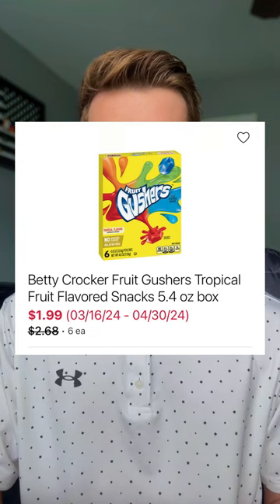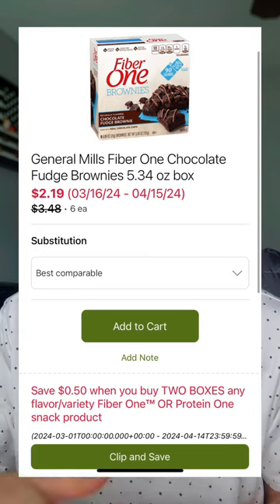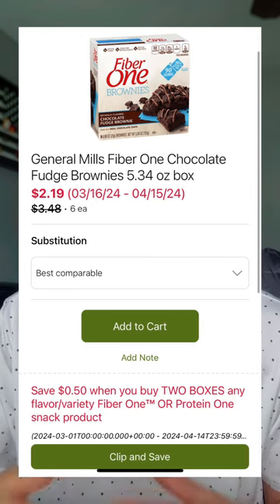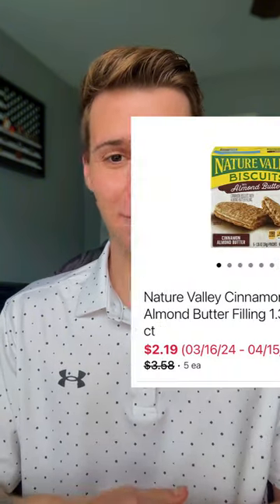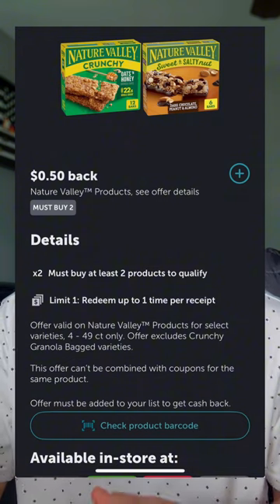We have some good deals on Betty Crocker fruit snacks — select varieties are priced at $1.99. Annie's chocolate chip granola bars, the six-count, have been marked down to $2.39 each. The General Mills Fiber One snack bars, five to six count, are priced anywhere from $2.19 to $2.29. In your commissary app, there's a 50-cent digital coupon available when you pick up two, making your total price anywhere from $1.94 to $2.04 each. Nature Valley products have been marked down to anywhere from $2.19 to $3.99. In Ibotta — a cashback rebate app where you take a picture of your receipt — there is a 50-cent offer when you pick up two, so your total price could be anywhere from $1.94 to $3.74 each.